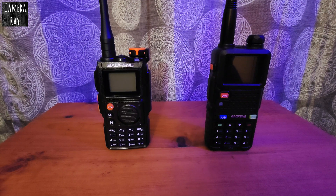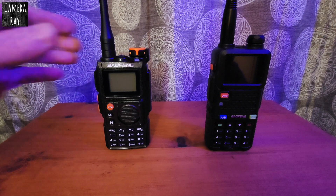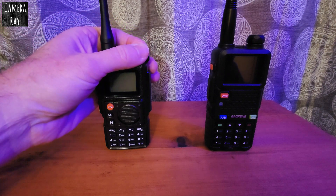I'm going to test the airband reception between the Baofeng K6 and the Baofeng 5RM. I'm about 5 miles away from my airport and both radios have their stock antennas that come with them when they're shipped, so I'm just checking the reception the way they come.